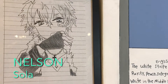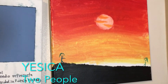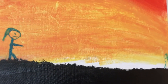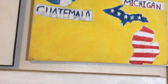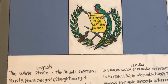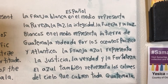Nelson from Guatemala is drawing a console. He loves to draw and one of his goals is to draw his friends and scenes from soccer. Yashica of Guatemala paints two people. The themes of separation and reunification replicate themselves through many of these pieces.